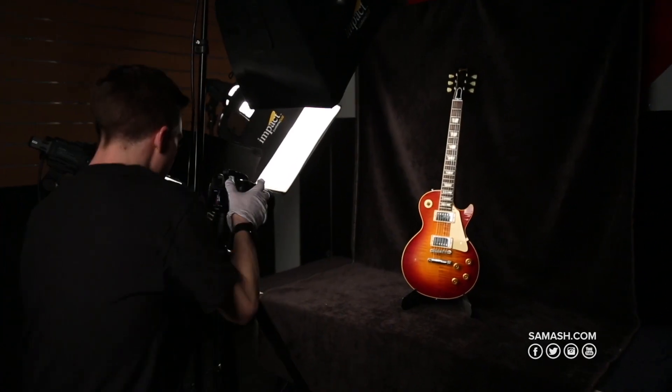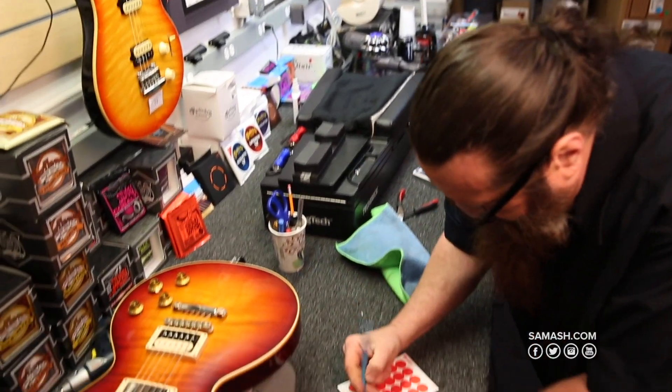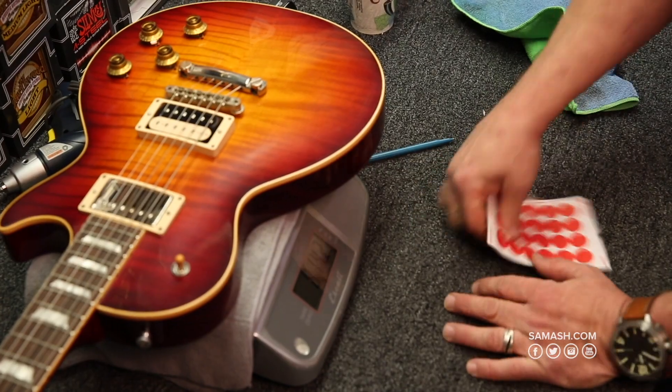We take care of these guitars sometimes better than we take care of our own guitars. Both the acoustic and electric vault are perfectly humidified and environmentally controlled. All of the guitars are set up at the factory and then tweaked to account for any adjustment in temperature or humidity.